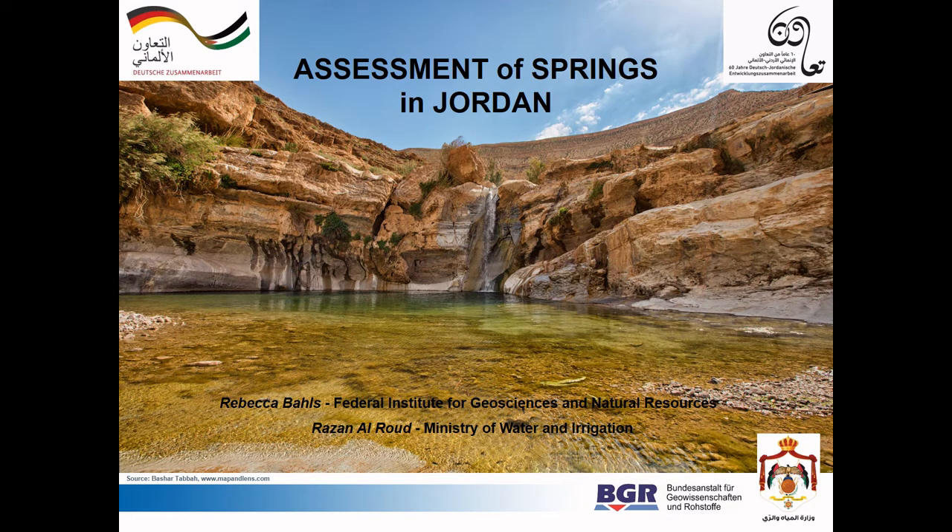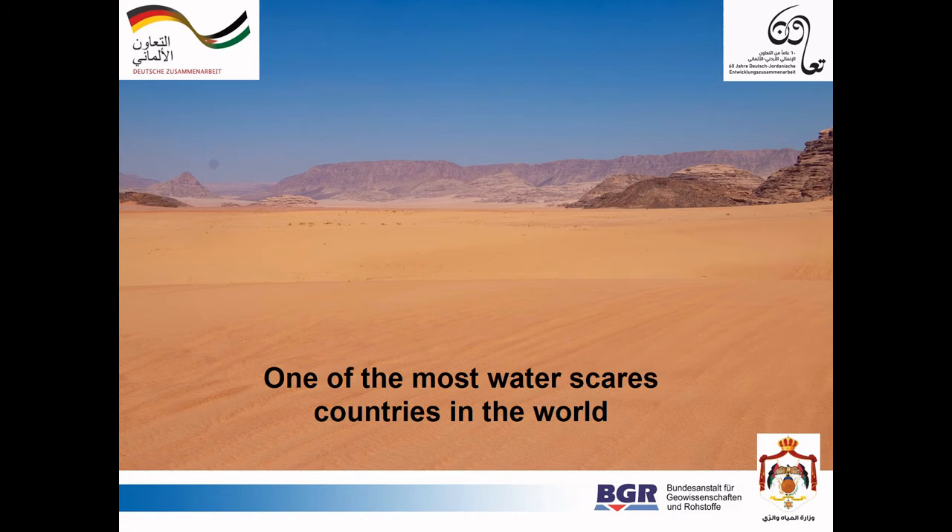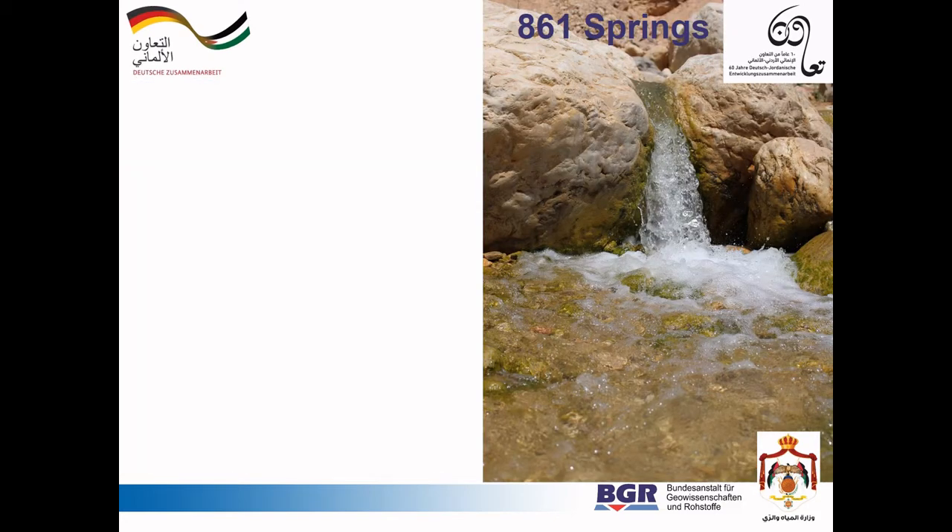Welcome everyone to an overview of the springs in Jordan. Jordan is one of the most water-scarce countries in the world, and with serious declining groundwater levels, now more than ever, the use of the remaining spring discharge is of great importance for the Jordanian water supply. Let's take a closer look.